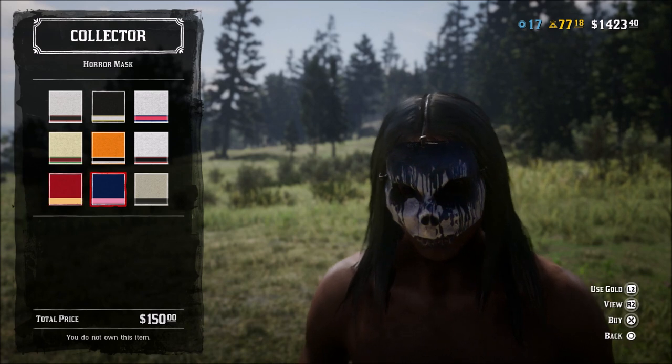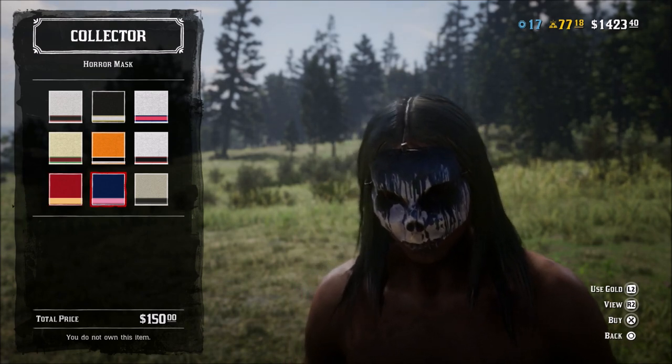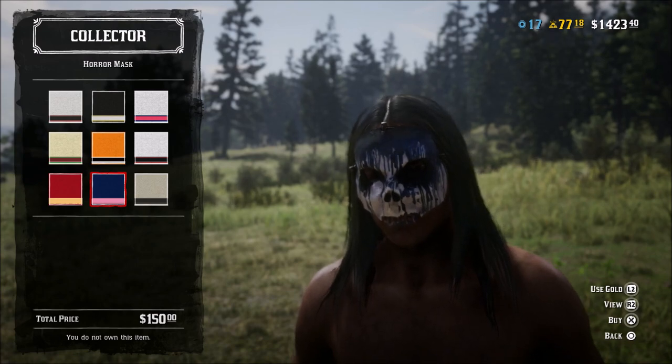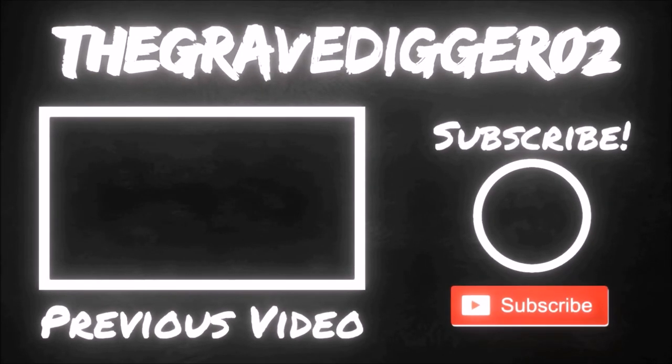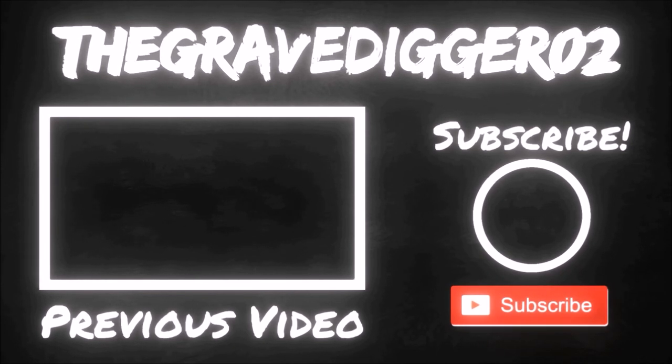Let me know your thoughts in the comments. And of course, if you like the video, make sure you hit the like. If you have not subscribed yet, please do so. I'll catch you guys next time. Bye.